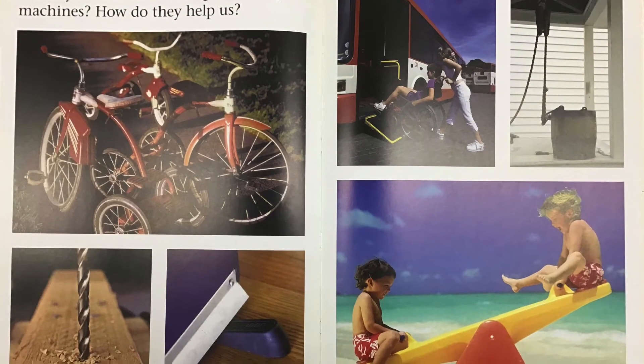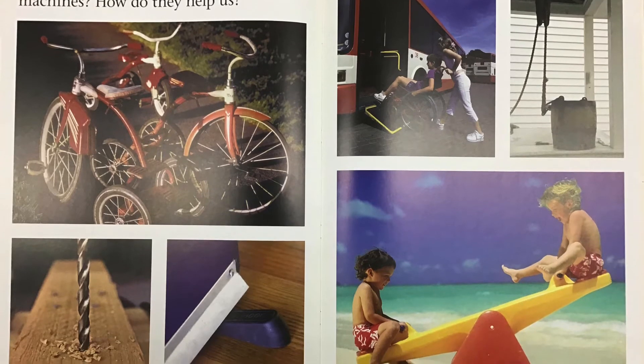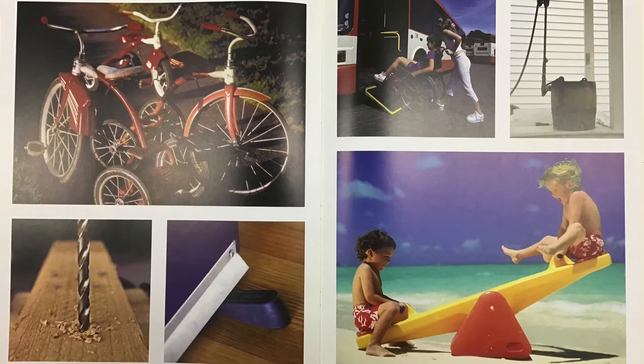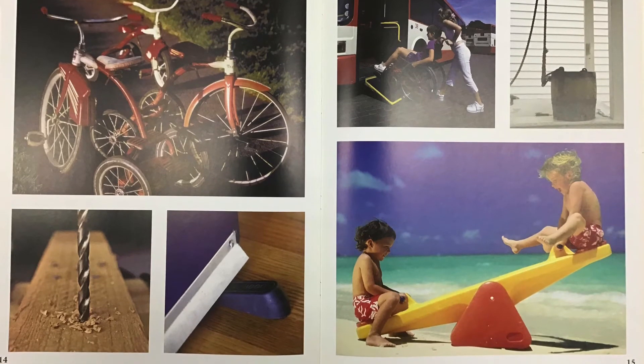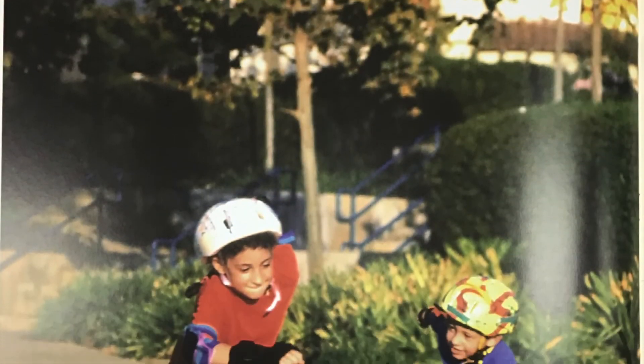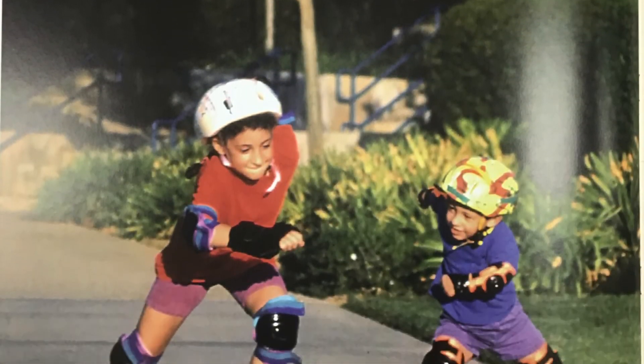Can you find other examples of simple machines? How many simple machines have you used today?